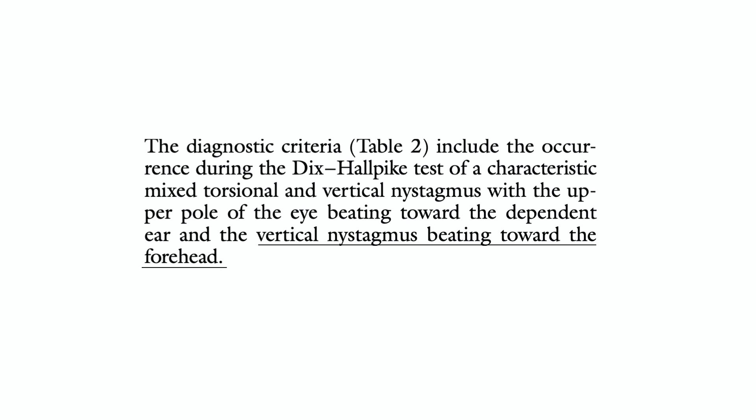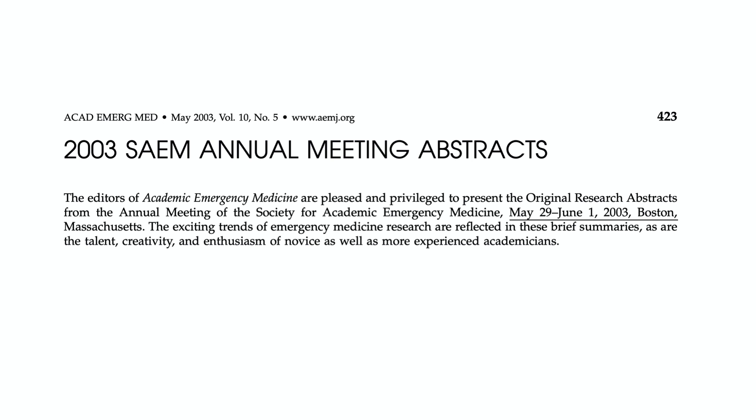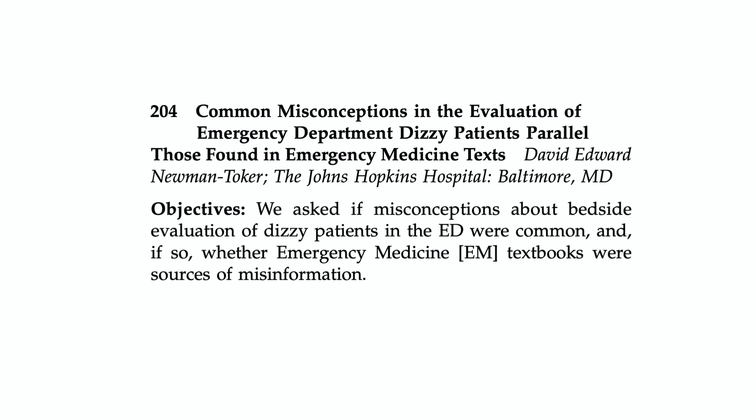By this time, having cured a number of patients with posterior canal BPPV, I knew about it and was teaching it to other physicians. Then, in the midst of the SARS outbreak in 2003, I went to the Society of Academic Emergency Medicine conference in Boston. While walking around looking at posters, I came across one entitled 'Common Misconceptions in the Evaluation of Emergency Department Dizzy Patients Parallel Those Found in Emergency Medicine Textbooks.' I met David Newman-Toker, a neurotologist and vertigo expert from Johns Hopkins — it was the first time I found someone else concerned that emergency medicine textbooks were wrong about vertigo. Meeting him gave me hope that the misconceptions could be corrected, and eventually inspired me to write the vertigo chapter in Tintinelli.